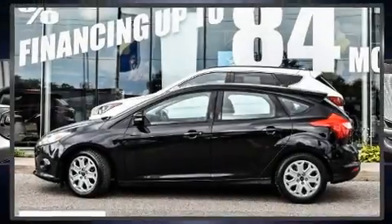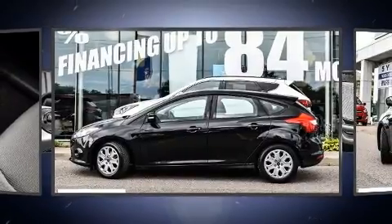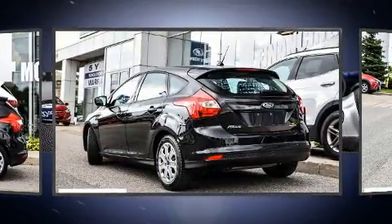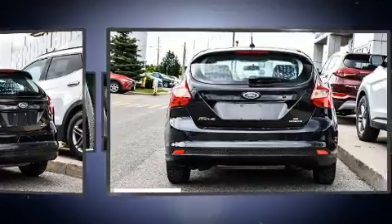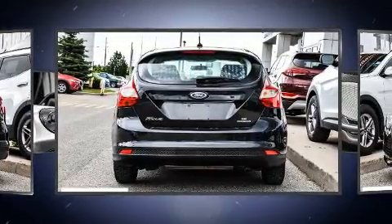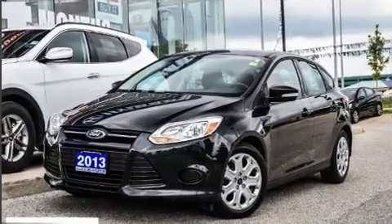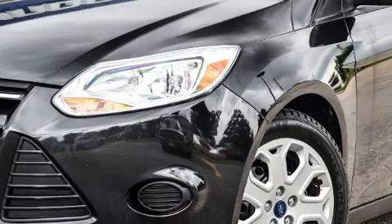Experience driving perfection in the 2013 Ford Focus. This four-door, five-passenger hatchback has not yet reached the 160,000 kilometer mark. It features a standard transmission, front-wheel drive, and a two-liter four-cylinder engine.